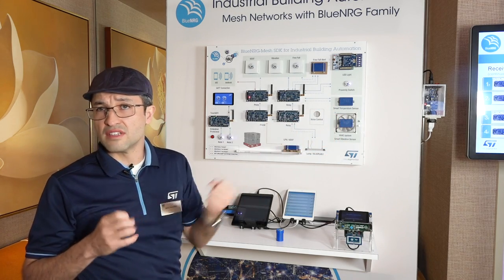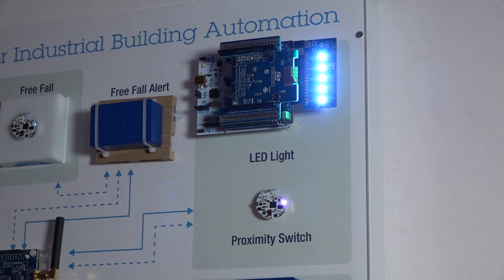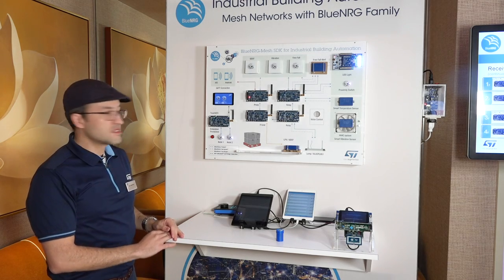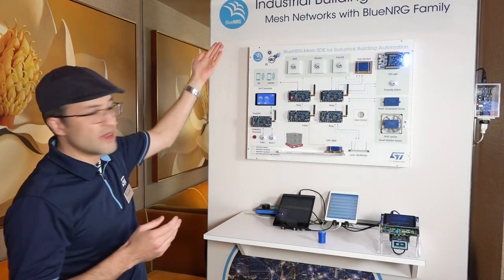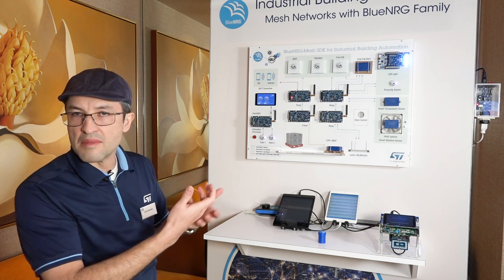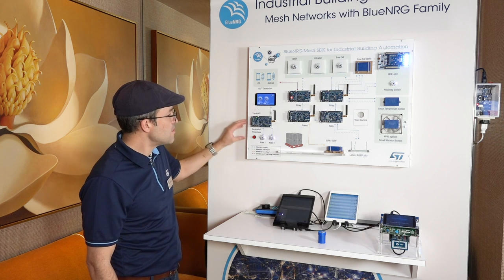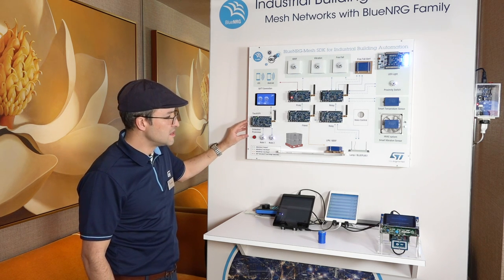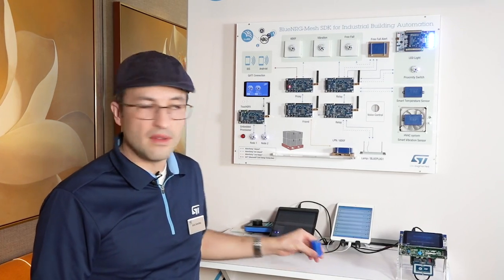Another key aspect of our Bluetooth mesh stack is that we have the most complete stack in the industry. We can apply it to different applications — for example, in a smart building solution we can use it to control the lights using proximity or gesture recognition. We've also added an embedded provisioner. In industrial applications, you're not going to be using a tablet or smartphone to connect and manage your network — you need something more appropriate. The embedded provisioner gives you that. You're able to use a user interface and the embedded provisioner to securely manage your entire network.